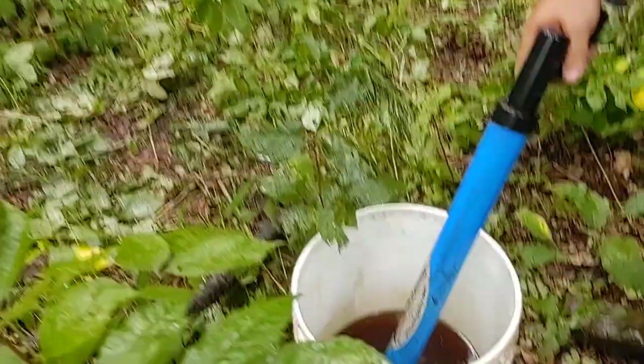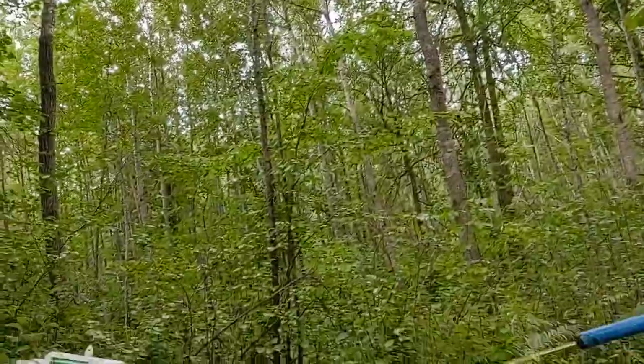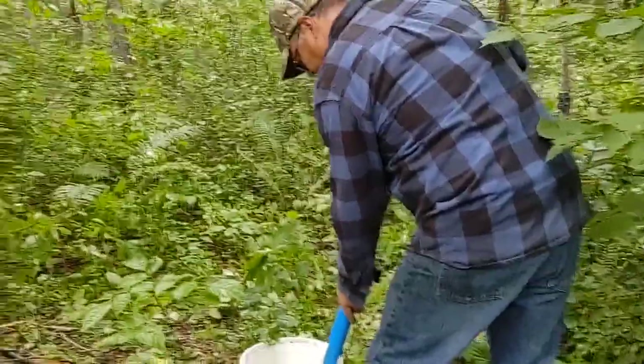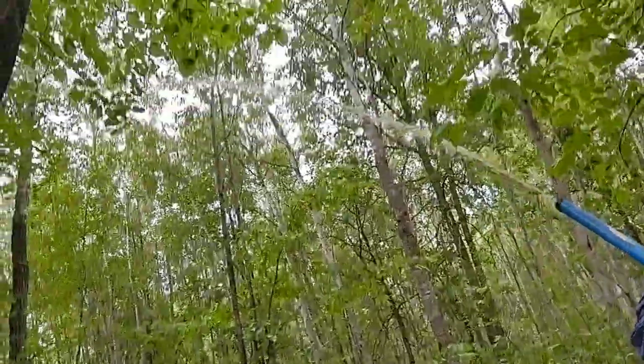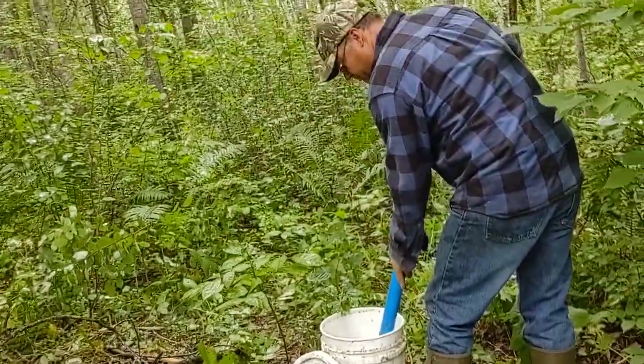I put some Caramel Xtreme in this fryer grease. I'll take my super soaker, spray the ground, spray the trail. The attractant in this — oh gosh, it's crazy. It smells so good I want to eat it myself.